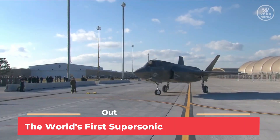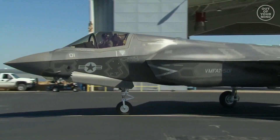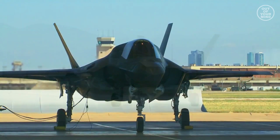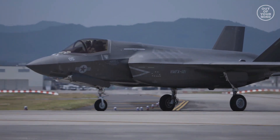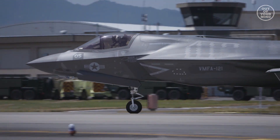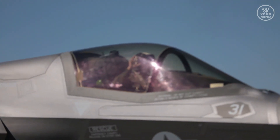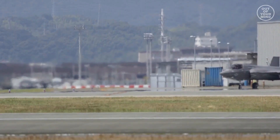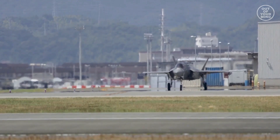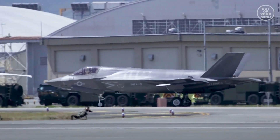F-35B, the world's first supersonic STOVL fighter jet. The fifth-generation F-35 Lightning II integrates advanced stealth technology into a highly agile supersonic aircraft that provides the pilot with unprecedented situational awareness and unmatched lethality and survivability. As new threats emerge, it is more important than ever for U.S. and allied fighter fleets to fly the F-35 stealth fighter, the world's only fifth-generation international aircraft.